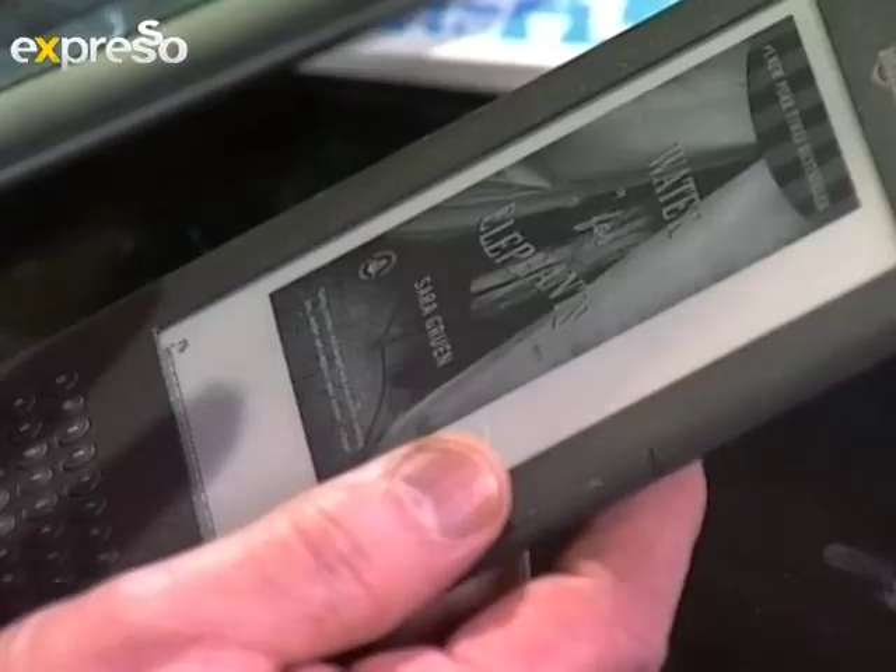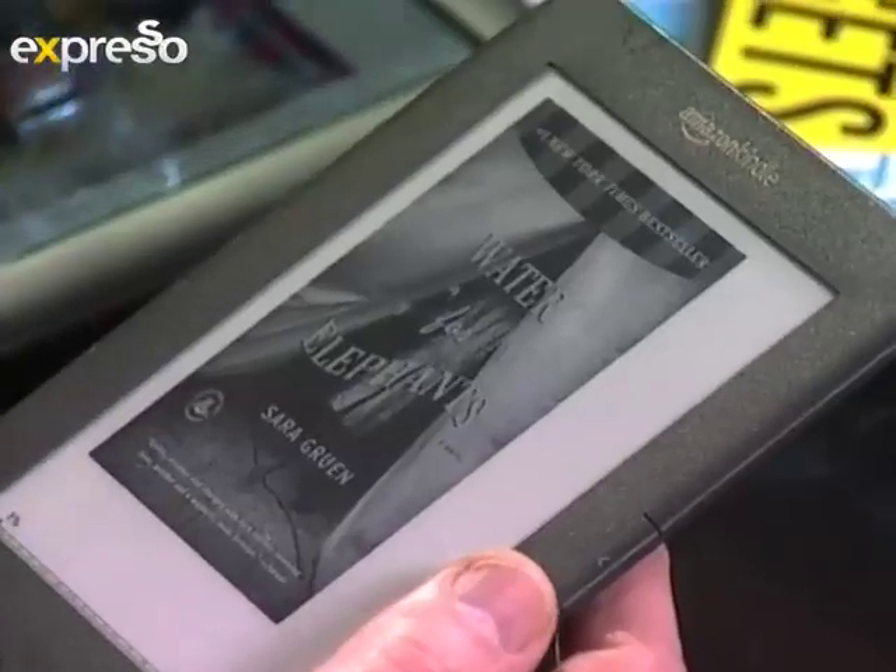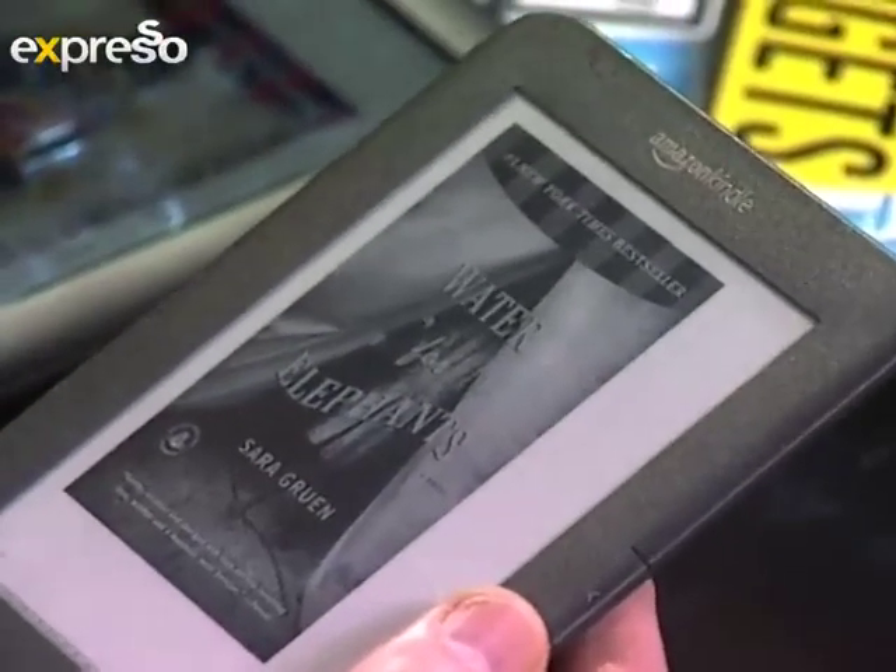First let's establish exactly what an e-reader is. In this case I'm looking at the Kindle — it uses e-ink, e-ink Pearl as they call it. It's a book in mini tablet form; that's essentially what the e-reader is. These will accommodate a couple of thousand books. It's a high-tech alternative to having a knapsack full of books when you go on holiday. And I'm a total convert.